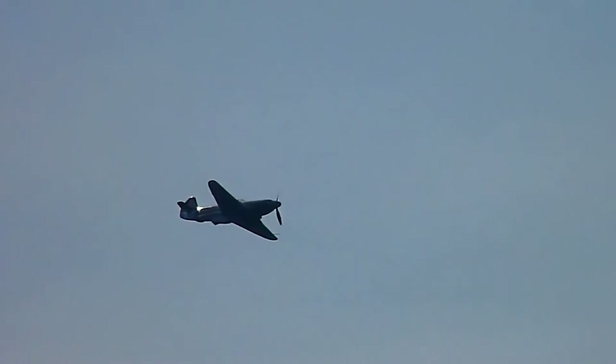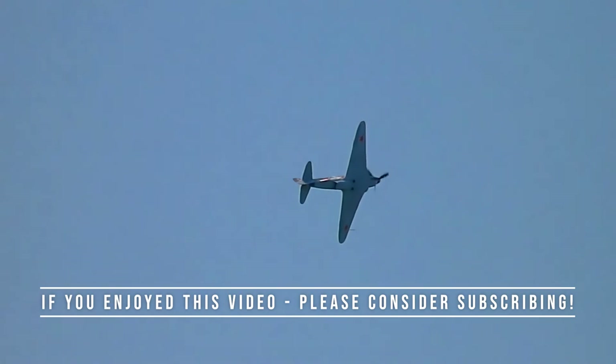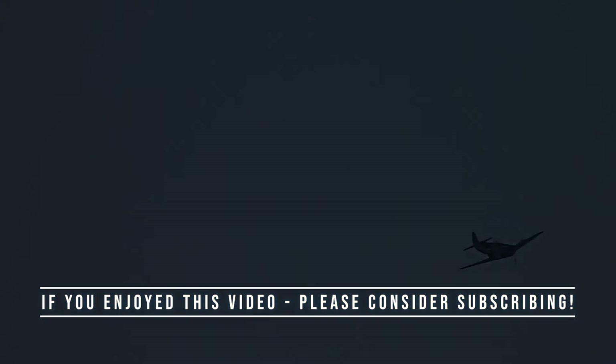Don't forget to like this video if you enjoyed our historical exploration. We love hearing your thoughts, so leave a comment to tell us which aircraft you'd like to learn about next.